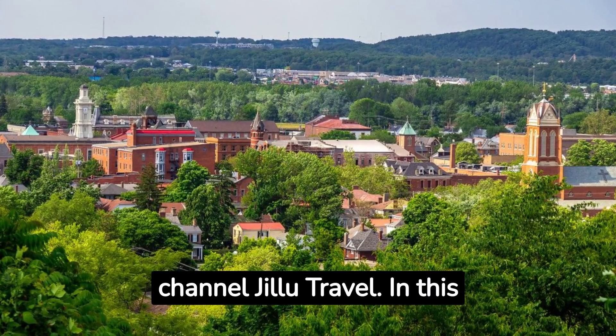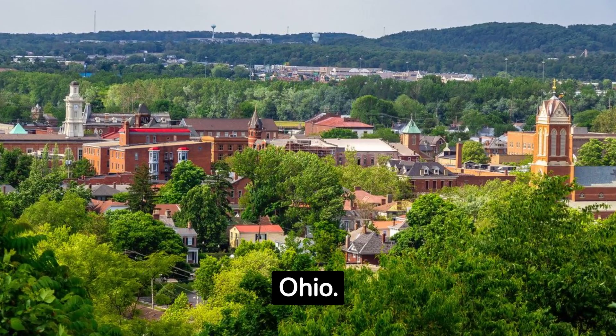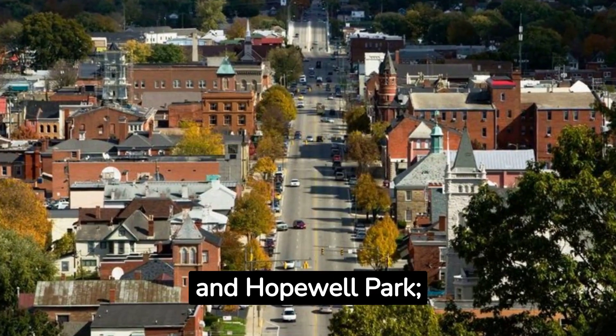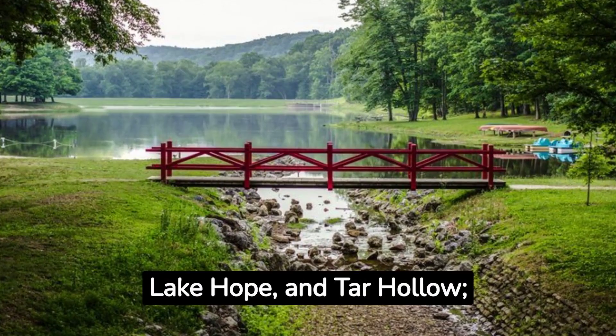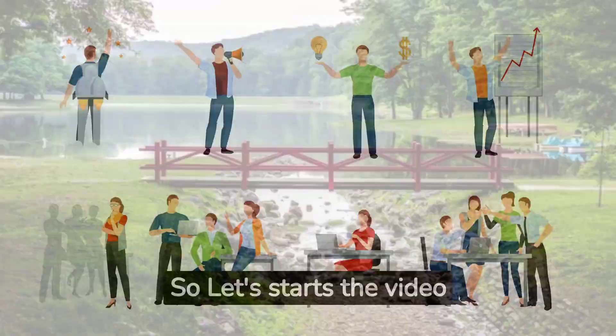Hi, friends. Welcome to our channel, Jilu Travel. In this video, I'm going to tell you 10 best things to do in Chillicothe, Ohio. Chillicothe boasts historical sites like Adena Mansion and Hopewell Park. Outdoor enthusiasts enjoy Lake Hope and Tar Hollow. Festivals like Balloon Fest and Folk Fest celebrate culture. So let's start the video.